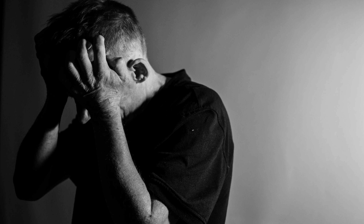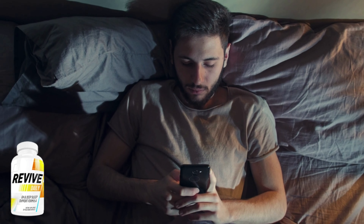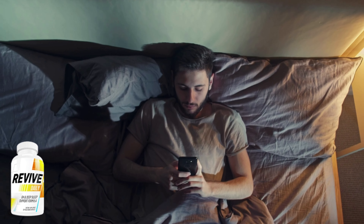The first thing you need to know about Revive Daily is be careful with the website you're going to buy Revive Daily from, because Revive Daily is only sold on the official website. To help you, I left the link to the official website down below in the description of this video.